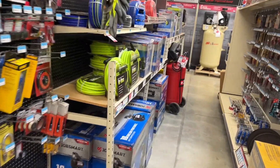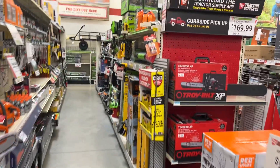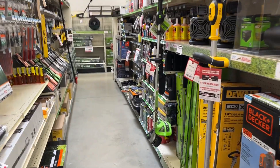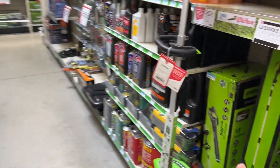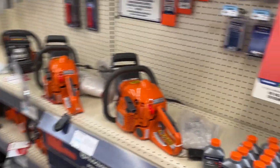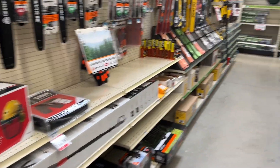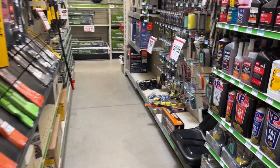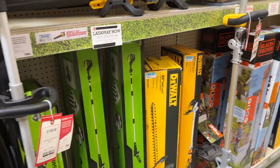Stanley Black & Decker also has a bunch of outdoor power tools spread between a number of brands. They carry a large amount of Greenworks, which is interesting, along with a little bit of DeWalt, Oregon, and Husqvarna — kind of a little bit of everything. If you need one tool it's a great option, and they've got plenty of mower blades too.